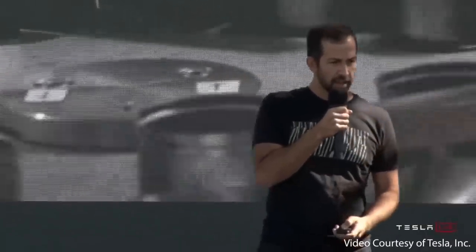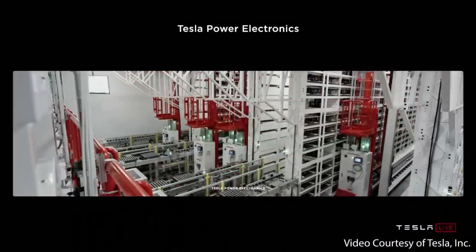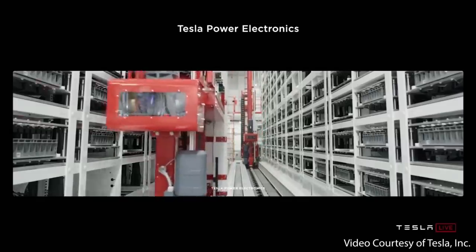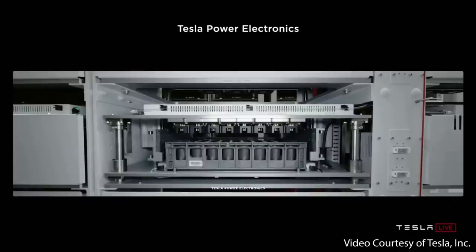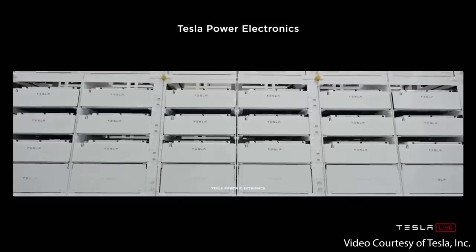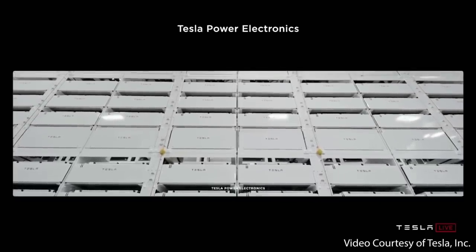Now let's talk about formation. In a typical cell factory, formation represents 25% of the investment. What is formation? It's charging and discharging cells and verifying the quality of the cell. Tesla has charged and discharged billions and billions of cells in their vehicles. The typical formation setup charges and discharges each cell individually, but in a car, Tesla charges thousands of cells at once. They leveraged their power electronics from Powerwall and vehicle battery management systems to dramatically improve formation equipment cost effectiveness and density.